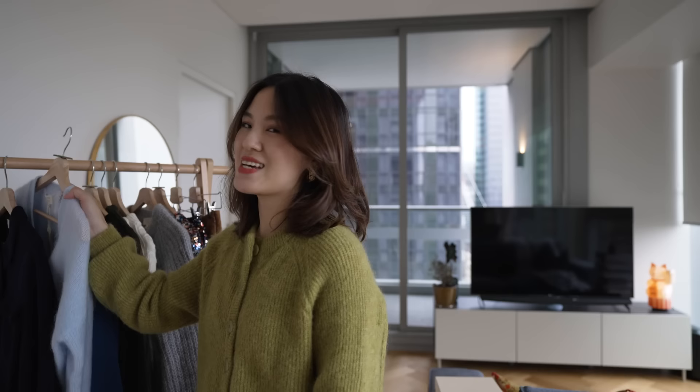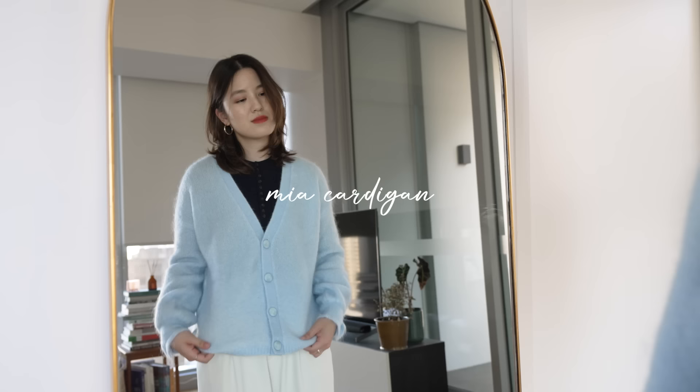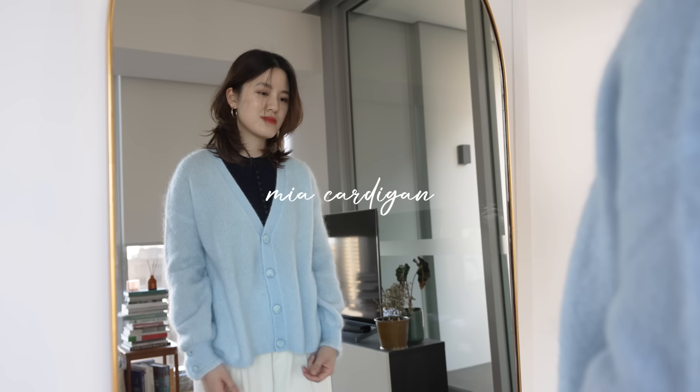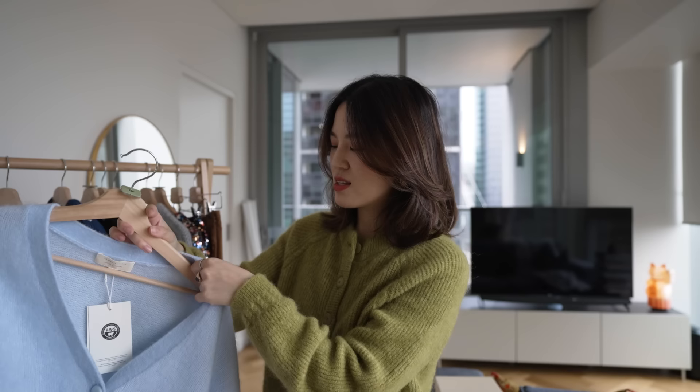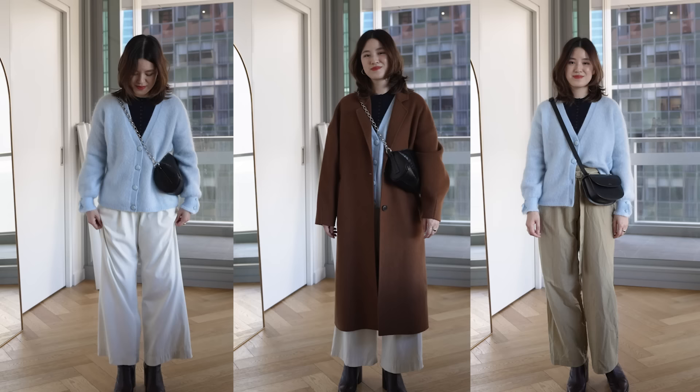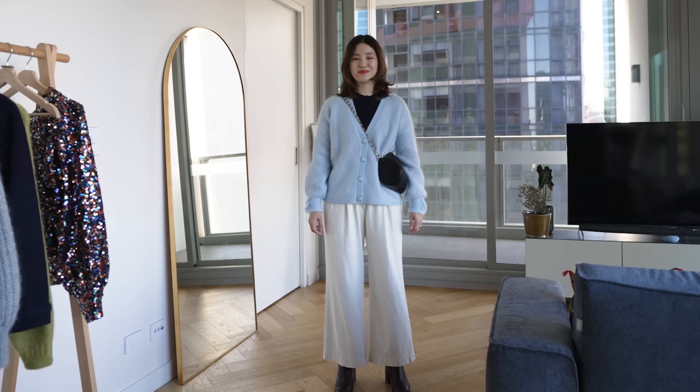Something that let me down that I won't be keeping is this very light blue cardigan. The moment I felt it, I knew I wasn't going to keep it — when I have it on my bare skin, it definitely feels a little itchy. And remember, I don't even have very sensitive skin. This one is made from a mohair wool blend, and I'm just not liking how it feels at all.